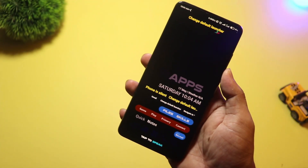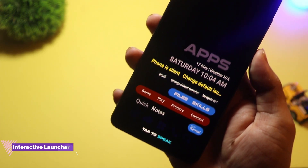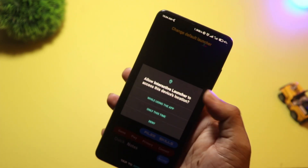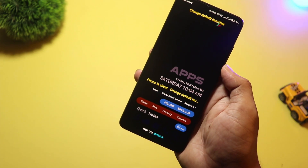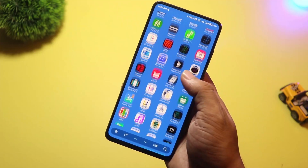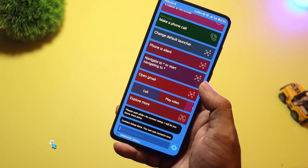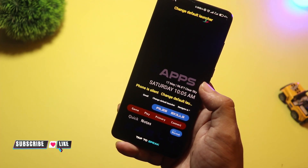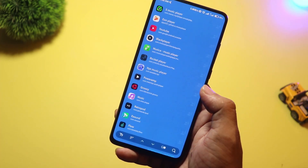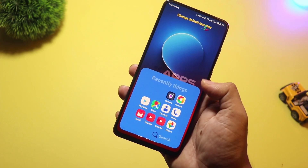At number two, we have Interactive Launcher. This one is packed with features — from live widgets to dynamic animations and even AI-powered app suggestions. You can interact with your home screen like never before: swipe to open smart folders, pinch to open custom panels, and get real-time updates without opening apps. It feels like a mix between a personal assistant and a launcher, and it's one of the most exciting new entries of 2025.